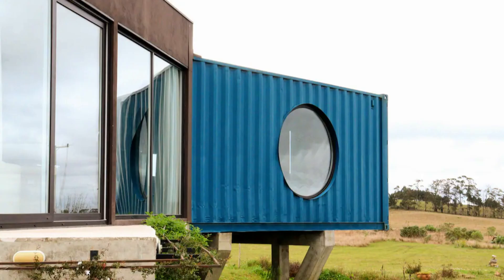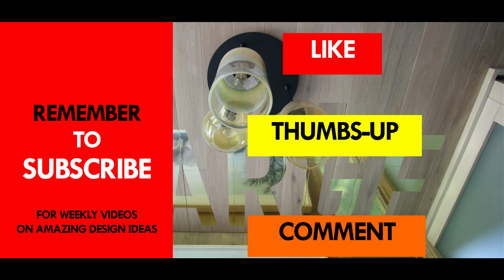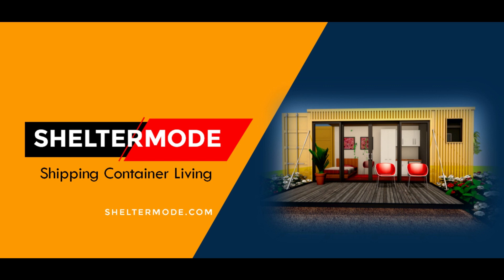Which part of this amazing structure appeals to you the most? Kindly give us your opinion by posting in the comments section below. If you like this video, give it a thumbs up and feel free to share it. You are encouraged to subscribe for these and more amazing weekly videos on shipping container living. Thank you for watching. See you in the next video.